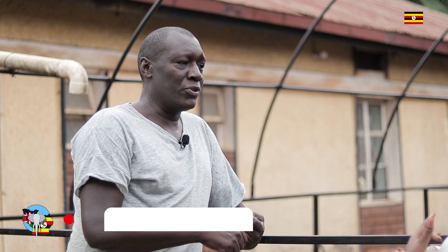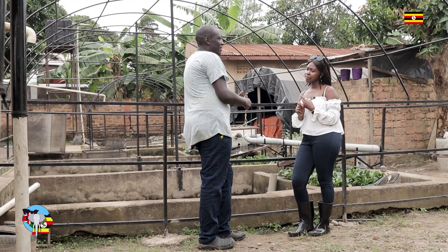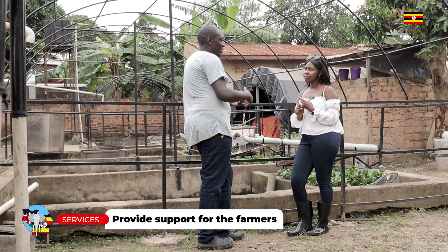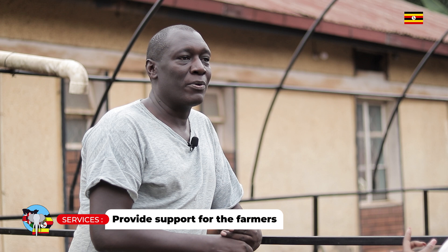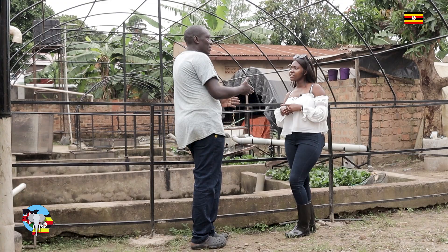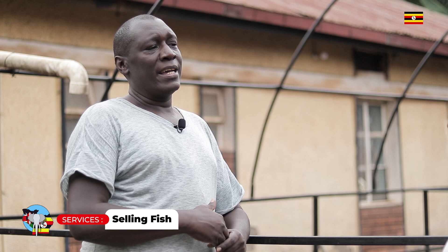We have about five services that we offer. One is fingerling production, so farmers can have access to the seeds. Secondly, we provide support for the farmers, because it doesn't stop at giving you a fingerling and forgetting about it — we need to make sure they have accessories to be able to farm. In the support, we also provide training. We also do sell the fish and supply different entities — we're mostly into the markets.